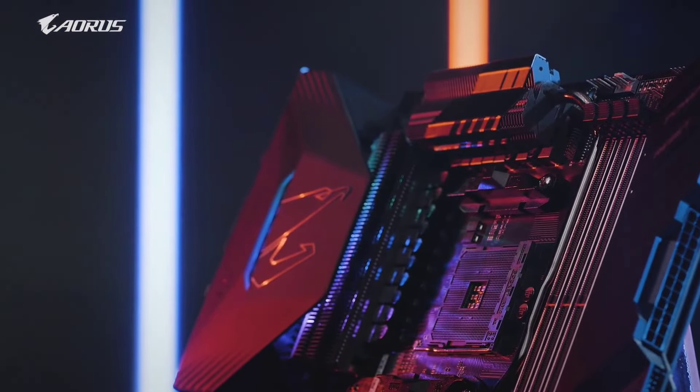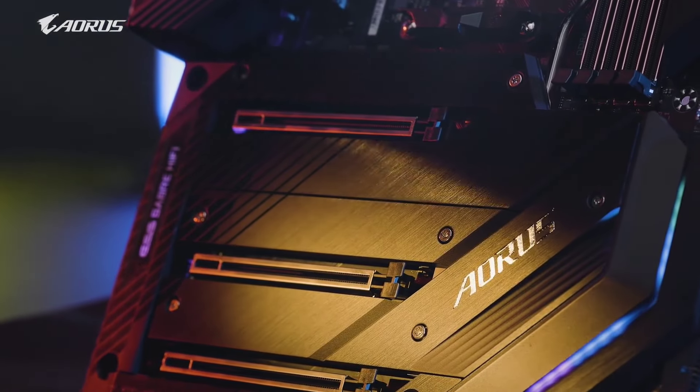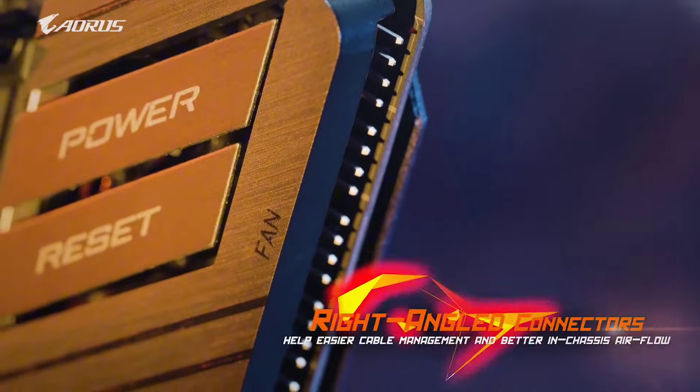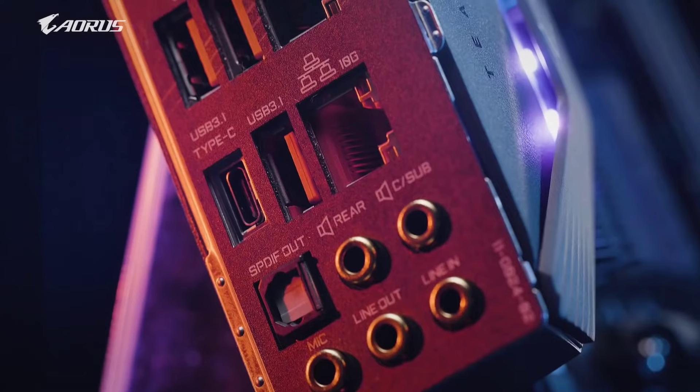Whether you're a hardcore gamer, content creator, or overclocking enthusiast, the Gigabyte X570 Aorus Elite motherboard offers the performance, reliability, and features you need to take your system to the next level.